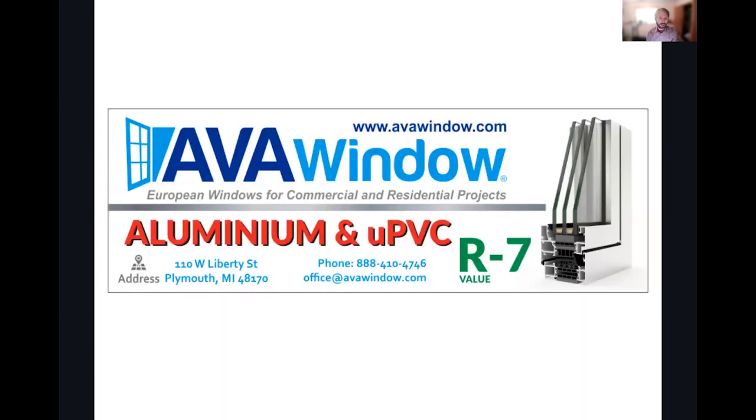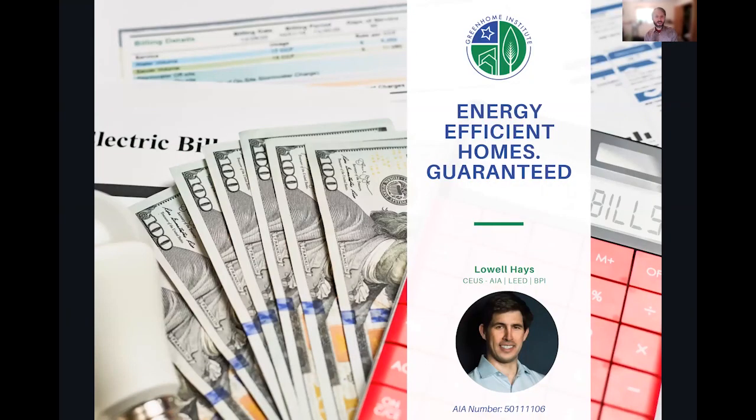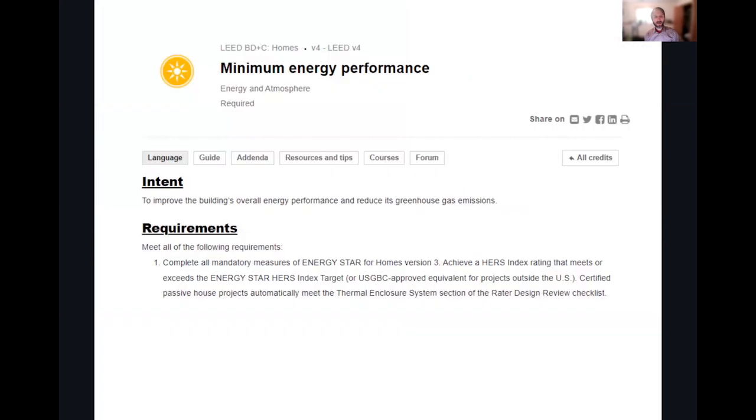Another way to guarantee energy efficiency is to check out our second tier sponsors, Ava Windows. They've got up to an R7 factor on their windows and aluminum windows with recycled content, which might help with other sustainability goals. Before we get into our session on energy efficient homes guaranteed, I want to remind you that by doing a lot of these things, you're going to help achieve LEED goals on your project if you want to aim for LEED certification or our green star program or another certification.